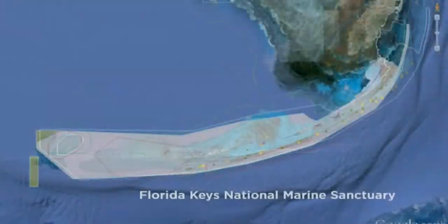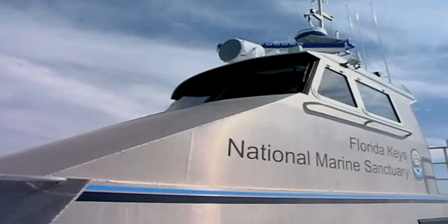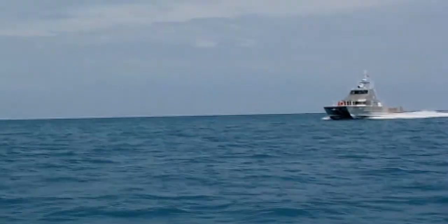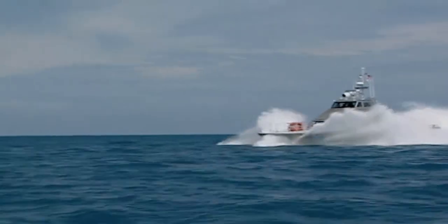Later, in 2001, after an additional public process, the sanctuary boundary was expanded slightly, and the Tortugas Ecological Reserve was added to the zone plan. Today, the sanctuary protects 2,900 square nautical miles and employs five different zone types, each with a specific purpose.